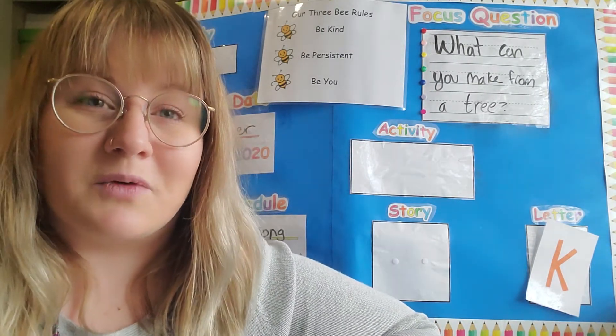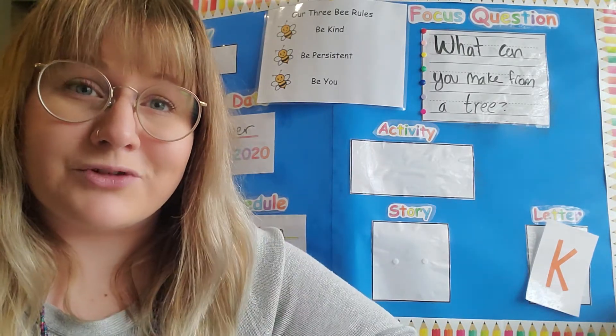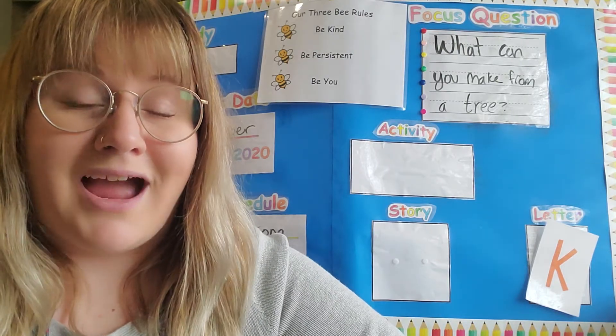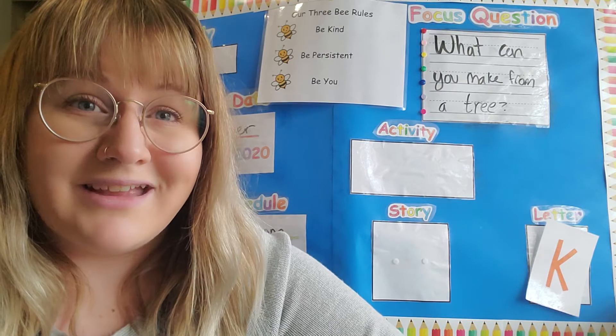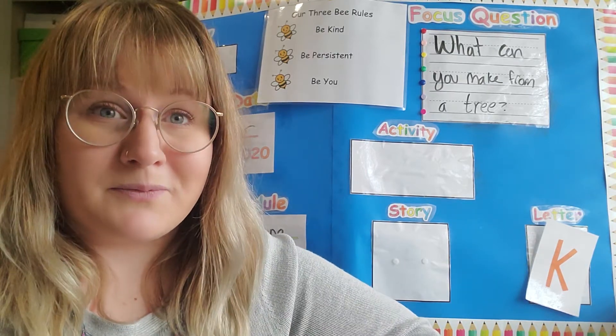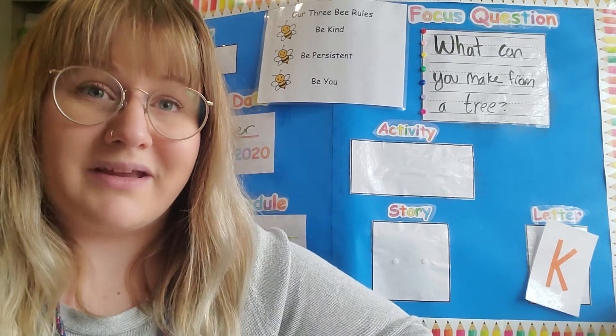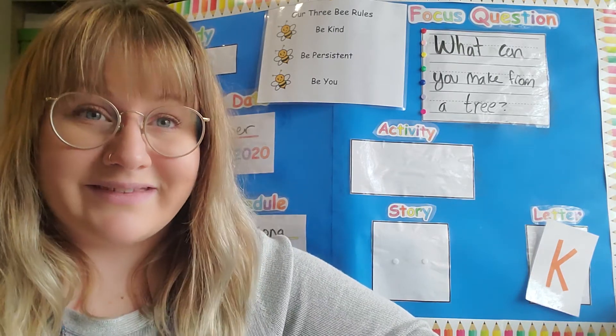I've made little ornaments and wreaths out of branches from trees and the pine cones that fall from trees. That's pretty fun. I might do that again this year because the holidays are coming up and my family celebrates Christmas, so that would be really cool. Well, if you do make something from a tree, or your grown-up makes something from a tree or parts of the tree, go ahead and let me know about it. I love to see.